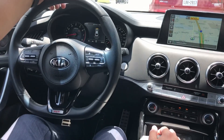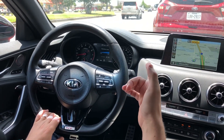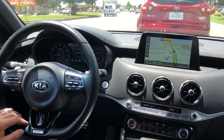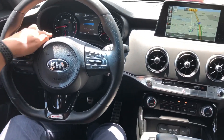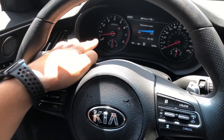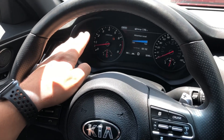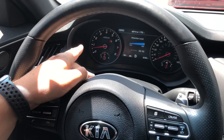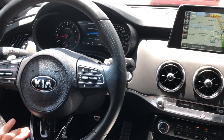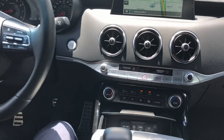The heads-up display also shows you blind spot warnings. Right now we have front sensors telling you that you're too close to the car in front of you. Also in Kia, you have automatic engine shut-off — I already mentioned that option in my Kia Soul videos. That's when you're standing at a stop sign or a red light, your engine shuts off. You can turn that option on and off by pressing the button right there.